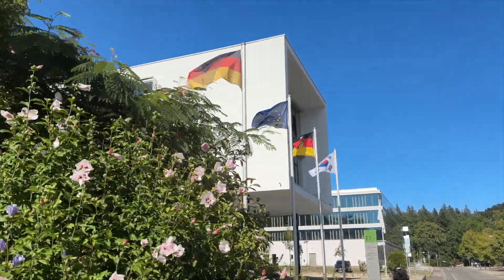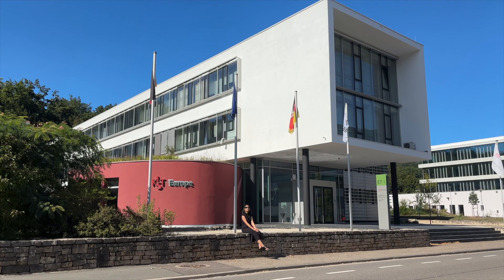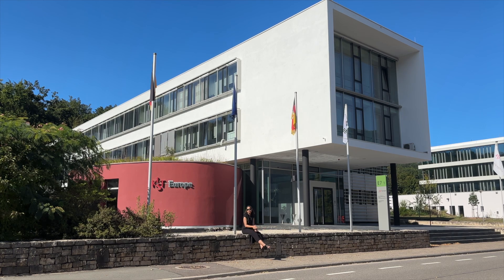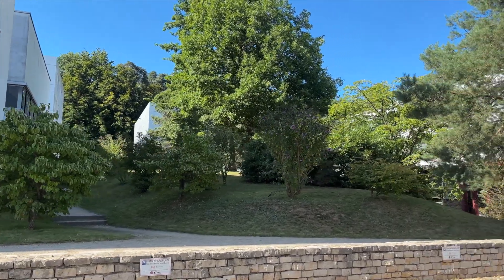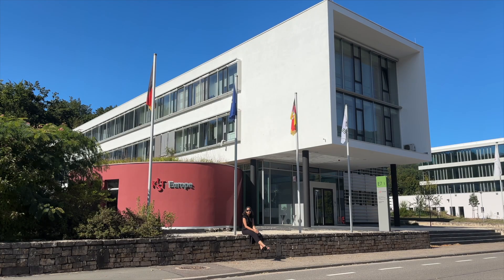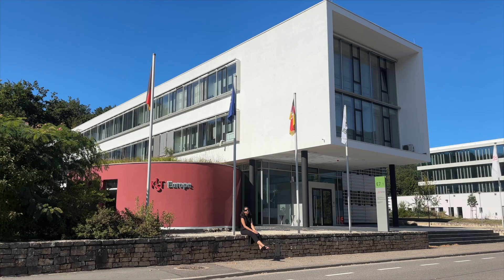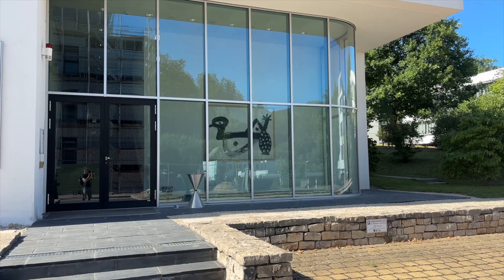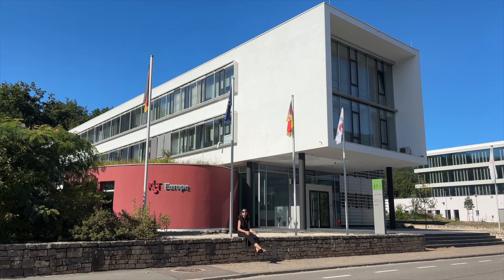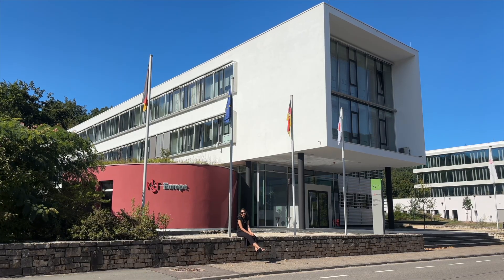You might be wondering why there's a South Korean flag on a German campus. That's because we're in front of the Korea Institute for Science and Technology inside the Saarland Informatics campus. This is also a place where you can find opportunities as a research assistant, a PhD position, or even a professorship. I've heard that there are many Koreans who work here, so if you're Korean, the probability of working here is much higher.